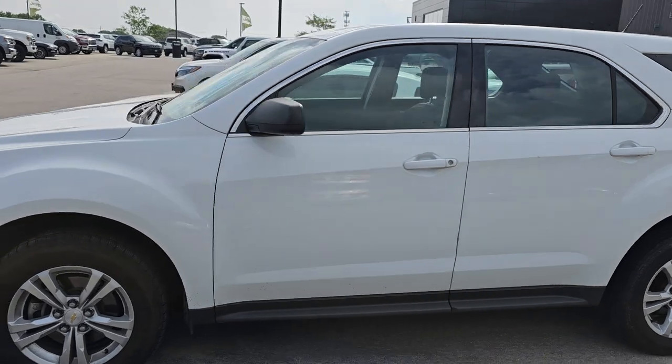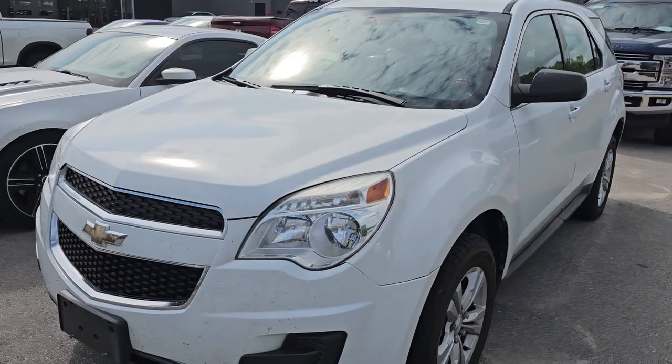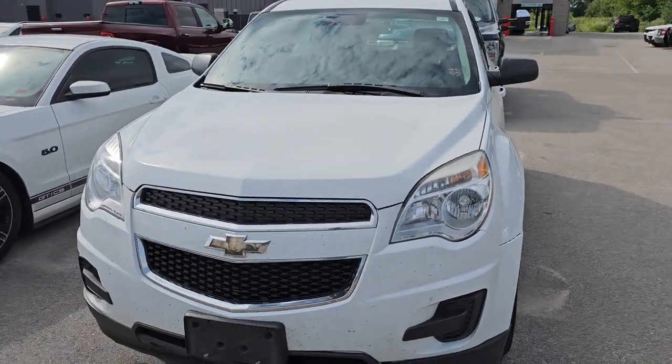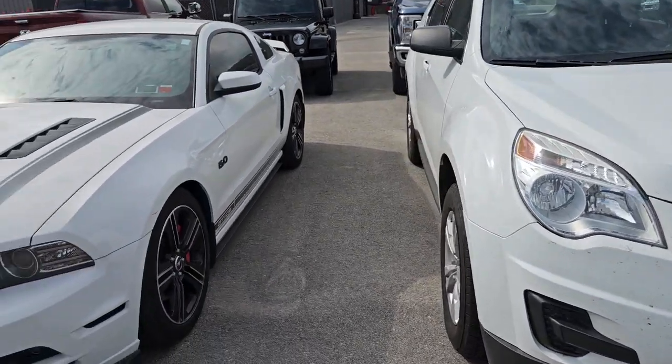We also have a 2014 Chevy Equinox front-wheel drive that just came in on trade. It's in fairly decent condition — we might try and retail it. It's got 143,000 miles, so we'll have to run it through the shop and see if that's a viable option.